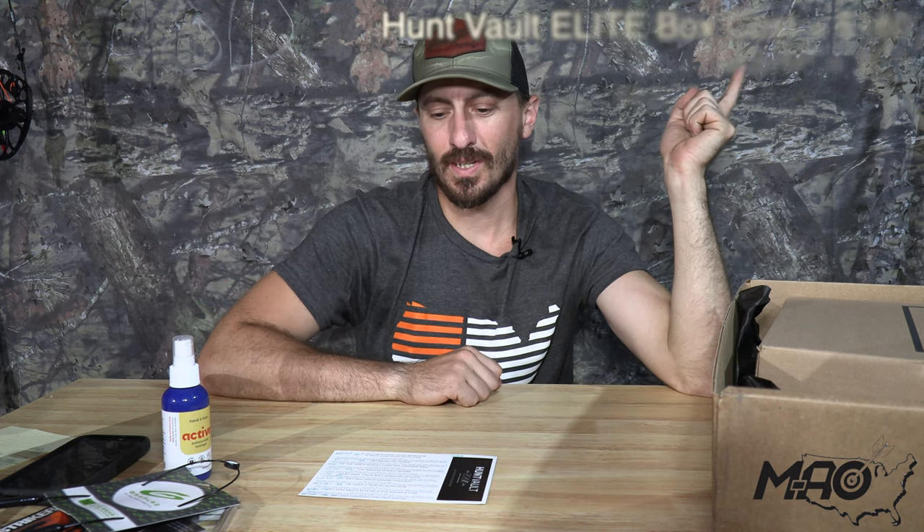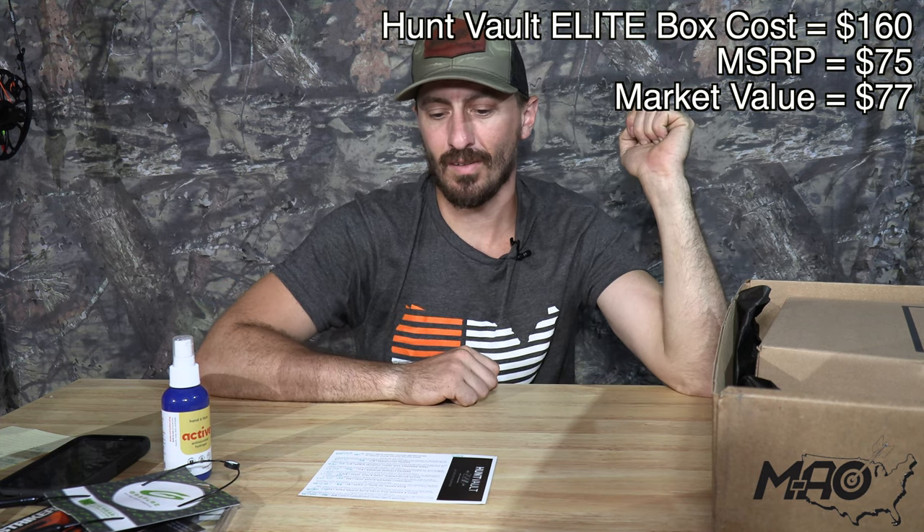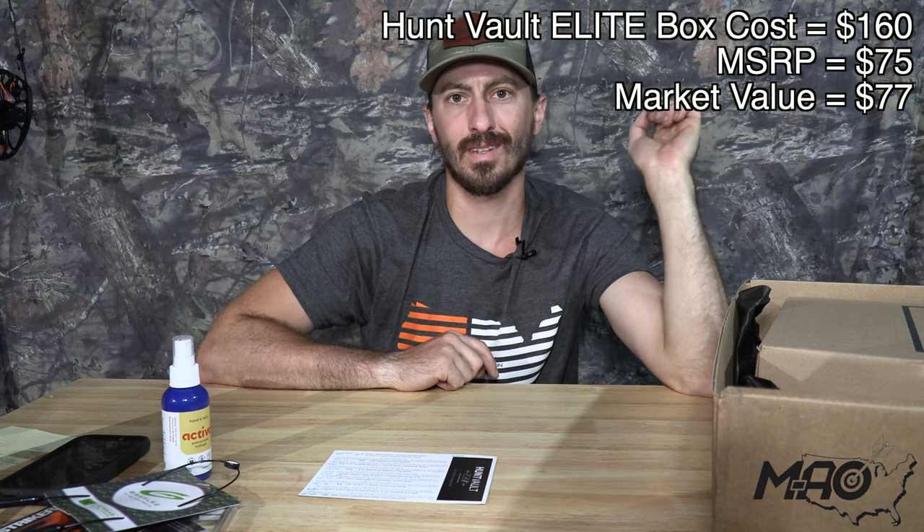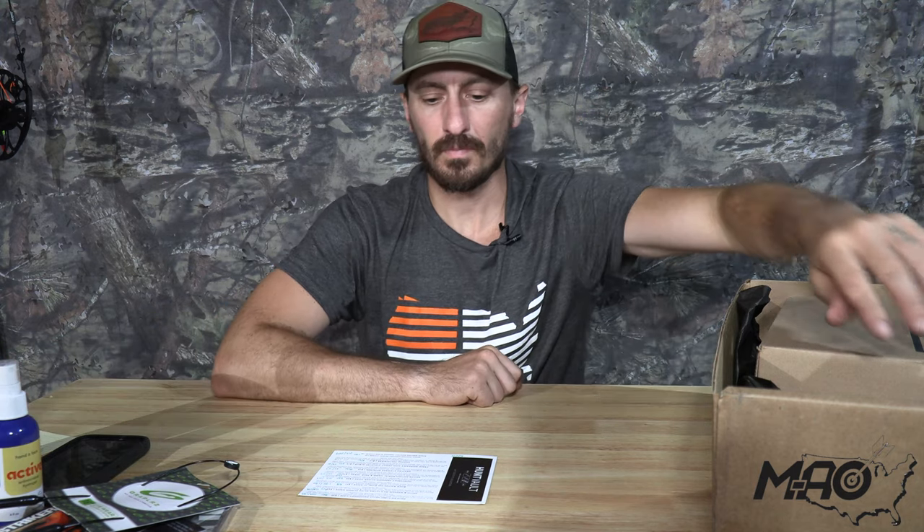You're at $160 and at $75 on your MSRP, market value is at $77 — still two dollars ahead with four items to go. Next item is another great shirt from Hunt Vault.